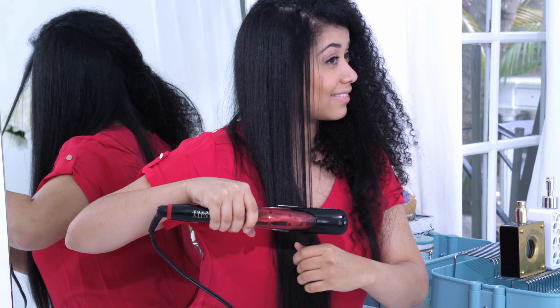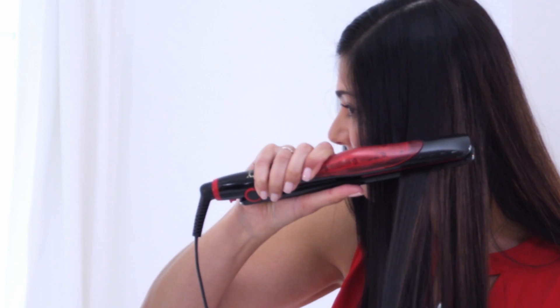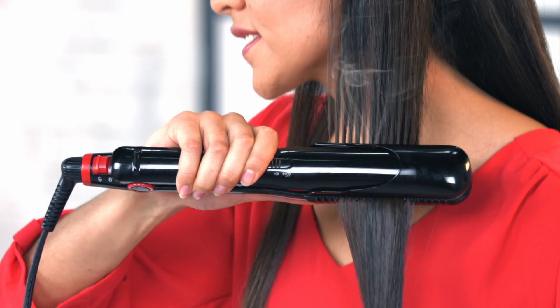Does your everyday iron let you straighten, style and curl your hair, all while ironing your hair with no damage? Now you can style and hydrate your hair at the same time.